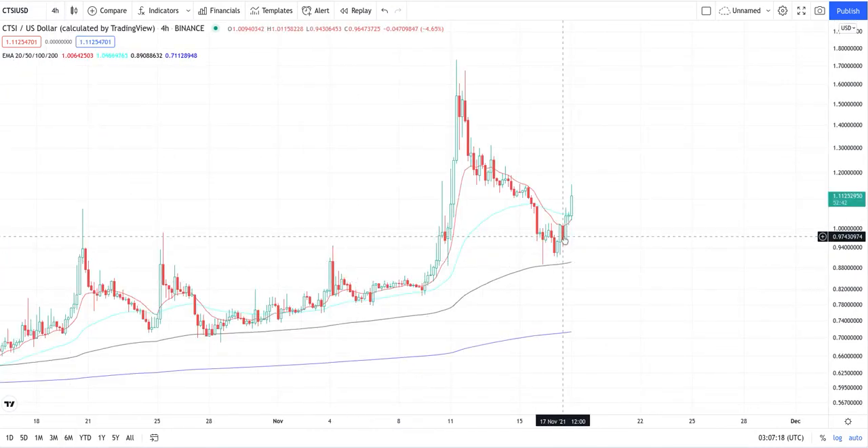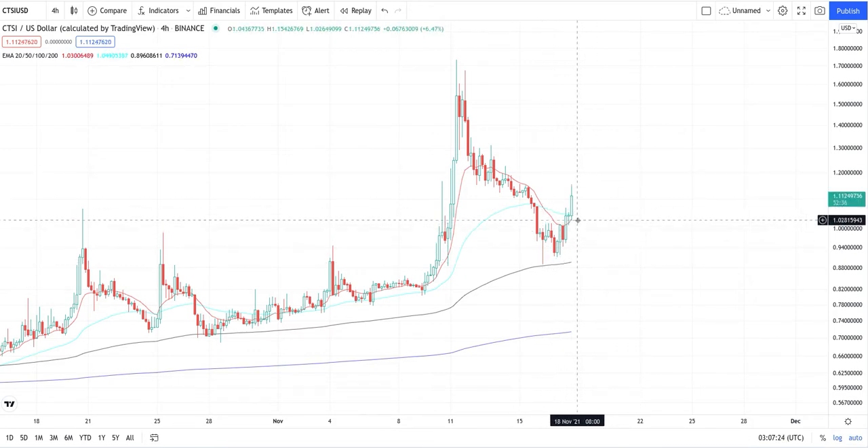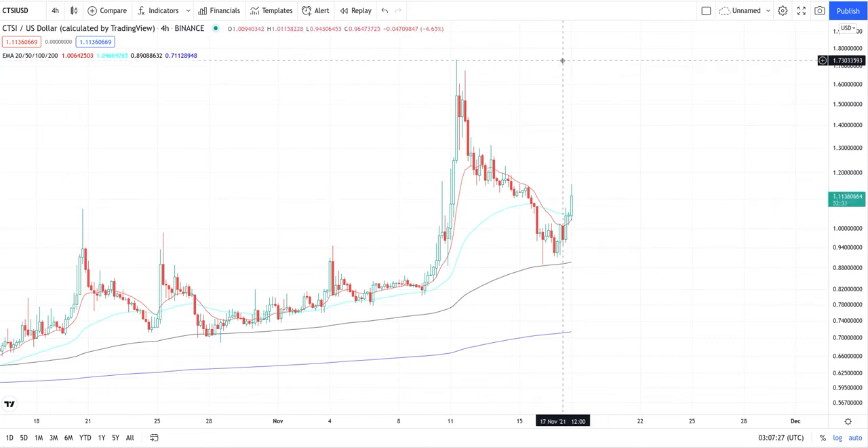The four-hourly looks good too. You can see that down here — got the spike off the 100, on the way back up with the 20 crossing the 100. So yeah, like I said, $1.75 up there, that's what we're looking for.